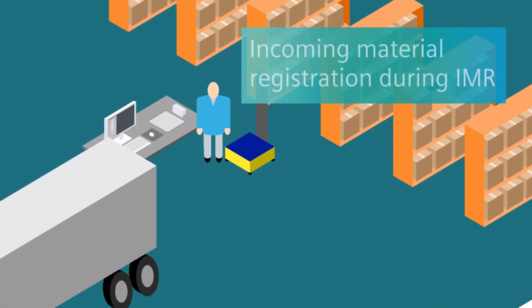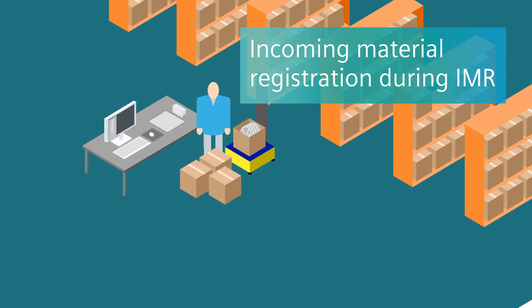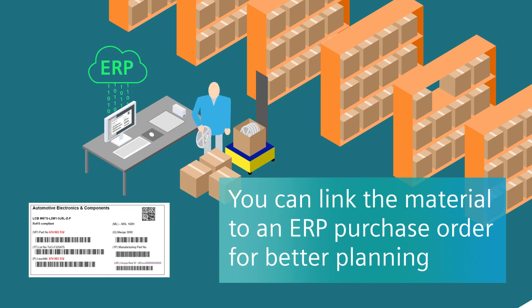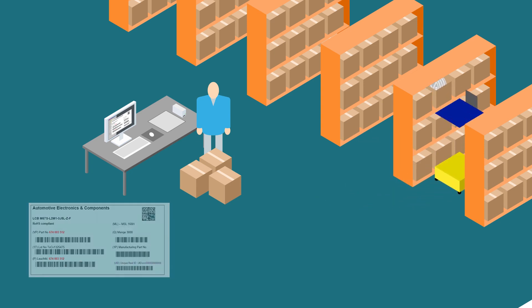All components first arrive to the incoming material registration station. Here, the manufacturer labeling is scanned and a unique identifier is assigned to the package. Once registered in the material management database, the optimal location for the material is suggested.